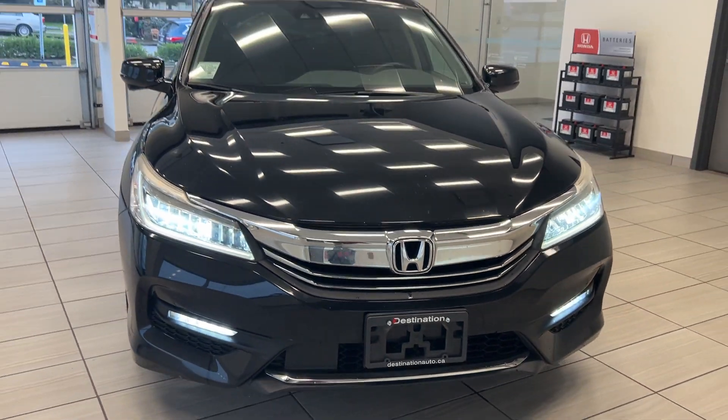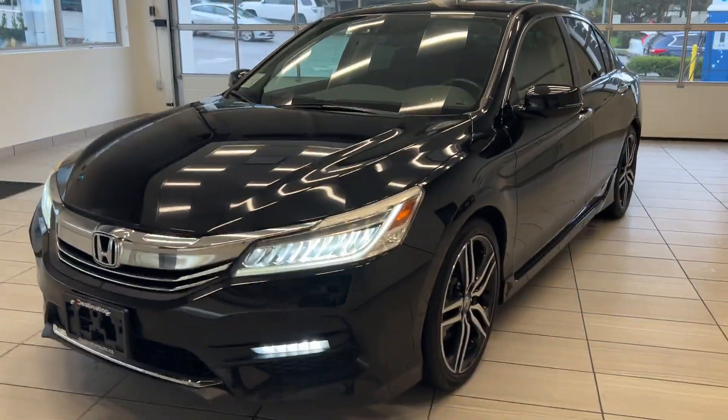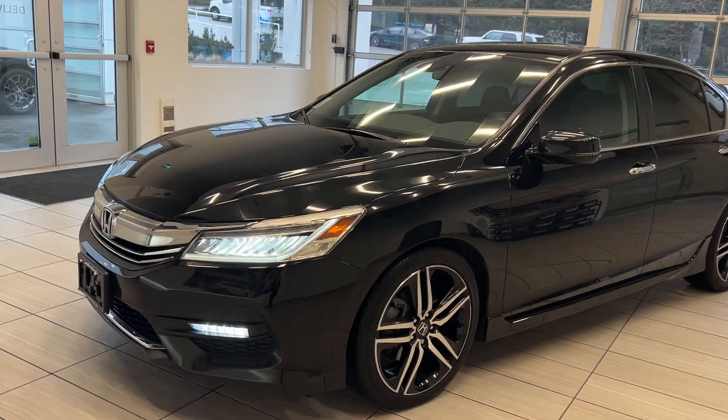Hey guys, welcome back to another video here at Test Drives at Destination Honda. Today we have the 2017 Honda Accord Touring. This is a fully loaded Honda Accord with a bunch of awesome features.